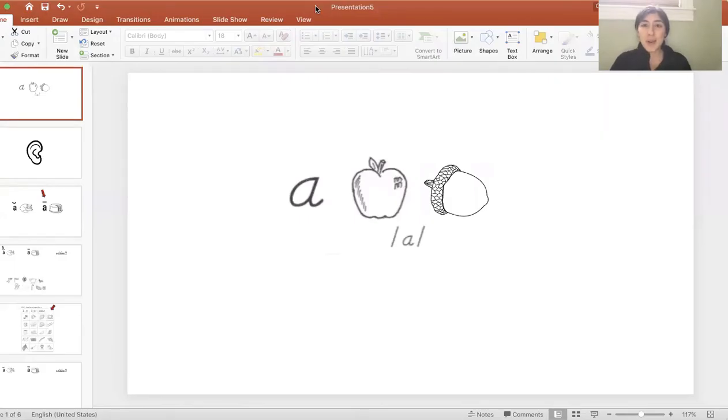Today, we're going to be talking about a vowel — the letter A. Vowels are important because every word in our language has a vowel. Vowels can also make more than one sound. On your screen, you'll see the keyword and sound card for the letter A. This card is going to help us remember the two sounds that the letter A can make.